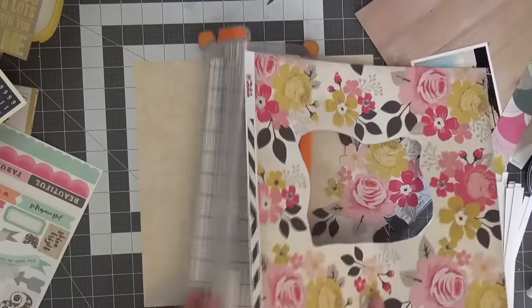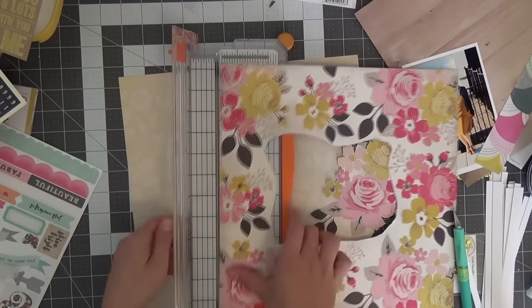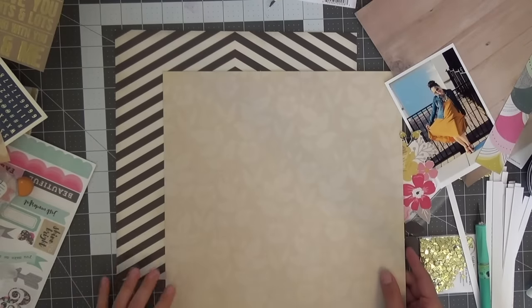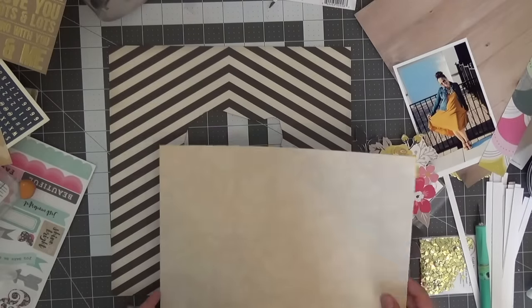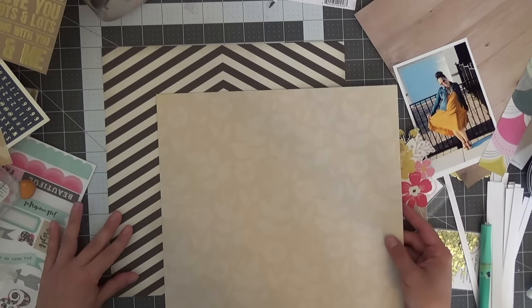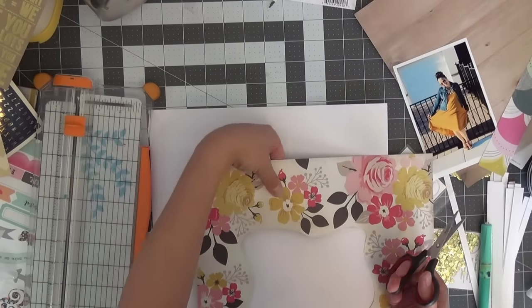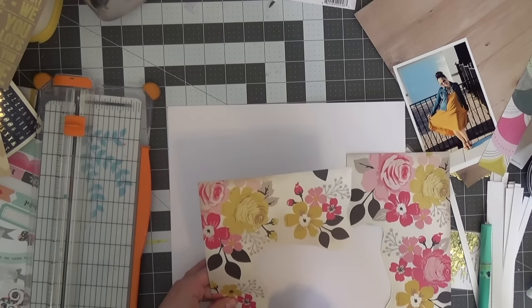Hello everyone, welcome back to the Pretty Pattern Paper Playground. This is Evie and I've taken over Katty's channel. I am starting off with this My Mind's Eye 'Story My Story' paper called 'Heirloom Roses.' You saw me cut out the center so I can have these gorgeous floral decals, and then I'm using this beige-on-beige toned paper from a paper pad collection — I think I got it from Joanne Fabrics, it's called Gilded Gold.